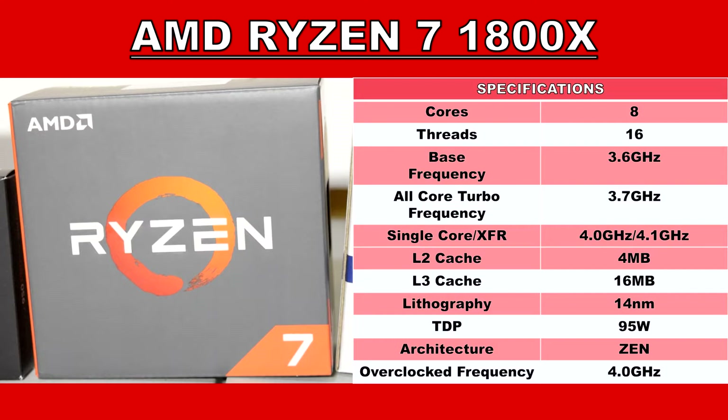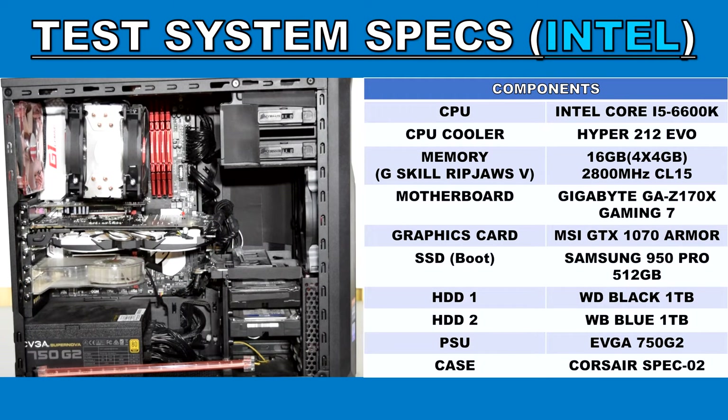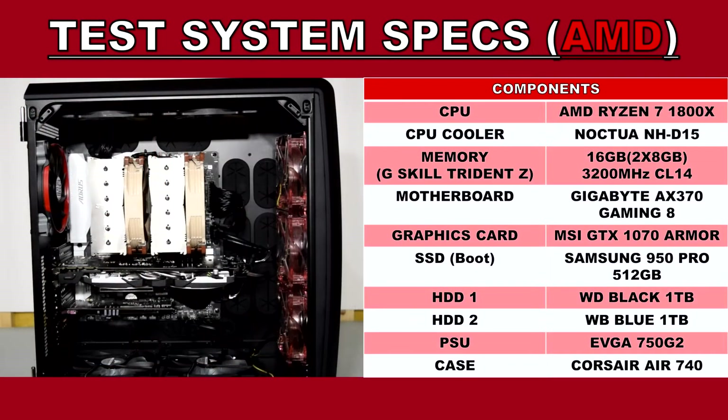Starting with the i5 6600K system: the cooler is a Cooler Master Hyper 212 EVO, with 16GB of G.Skill Ripjaws V-Series memory clocked at 2800MHz on a Gigabyte Z170X Gaming 7 motherboard. The AMD R7 1800X build has a Noctua NH-D15 cooler, 16GB of G.Skill Trident Z memory clocked at 3200MHz, on a Gigabyte Aorus AX370 Gaming 5 motherboard.